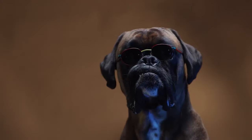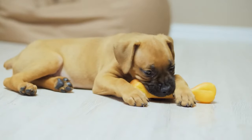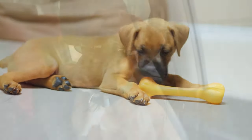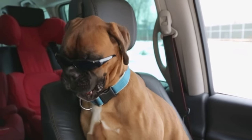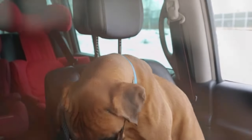Alright guys, that marks the end of the list of 8 different types of boxer dogs. Thank you so much for watching the video till the end. Now that you know all about the different types of boxers, which one is your favorite? Let us know in the comments below. Leave a like if you enjoyed the video and do share it with your friends and family to help out the channel. Subscribe for all things related to dogs, ring that notification bell to never miss an upload, and I'll see you guys in the next one.